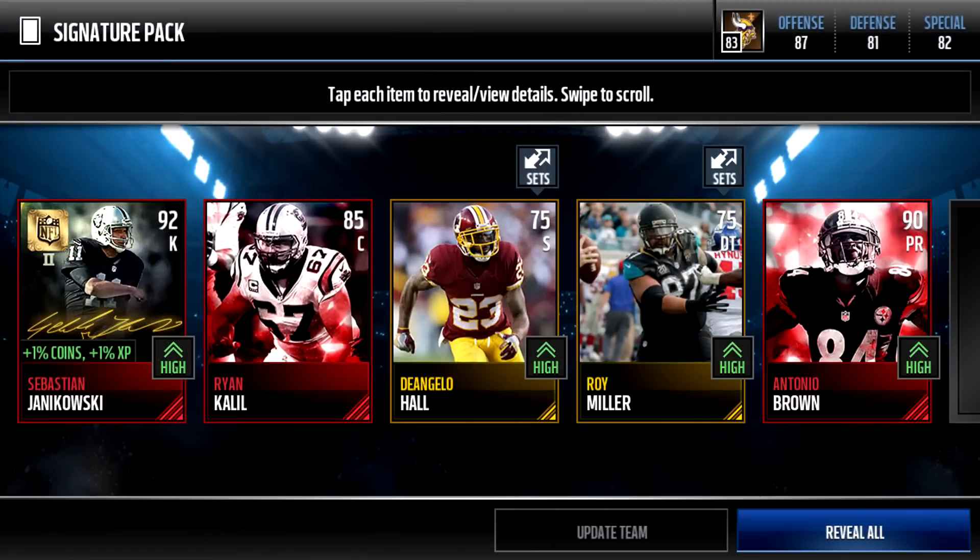Coming in at number four, we have an insane signature pack from King A Rod. Oh my lord, just look at this — Sebastian Janikowski, the best signature pull you can get, with a Ryan Kalil sitting next to him, and a 90-point returner Antonio Brown. That is gorgeous. The signature packs are pretty expensive and this one was certainly worth it — congratulations A Rod.